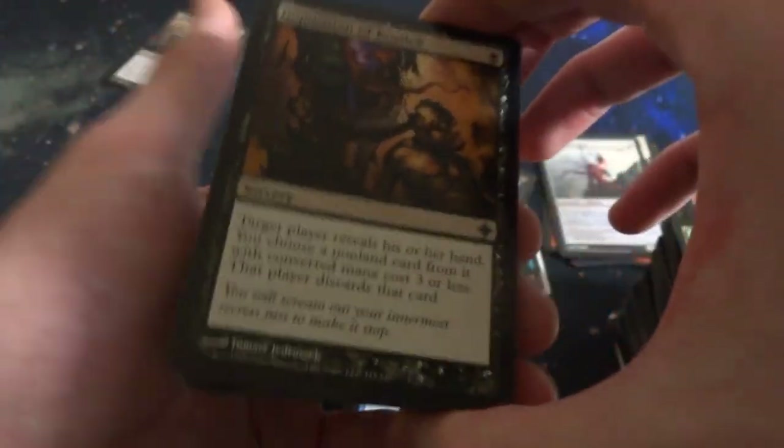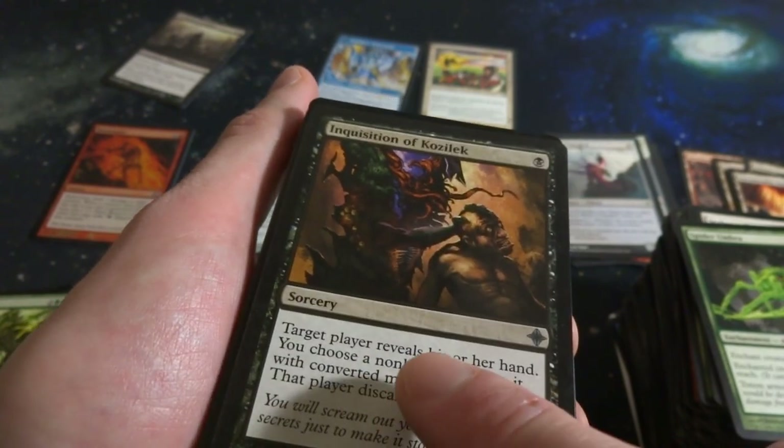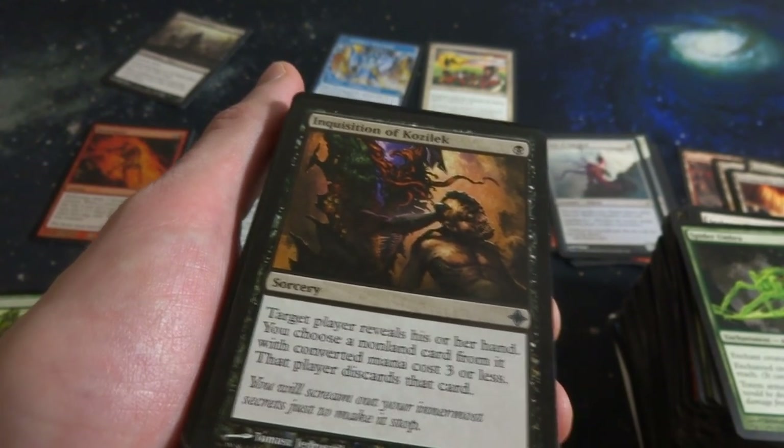Inquisition of Kozilek - great discard spell right here. It's a Sorcery for one black mana, just one. Target player reveals their hand, you choose a non-land card from it with converted mana cost three or less, that player discards that card. Great card right there - let's set that right there.